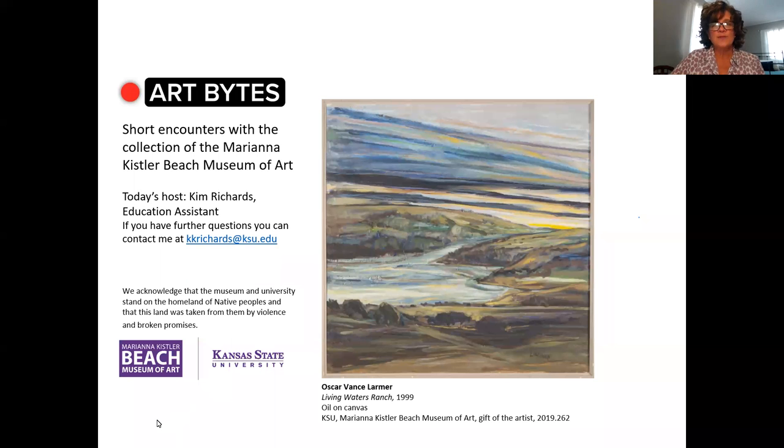Hello and welcome to Art Bites from the Marianna Kistler Beach Museum of Art. My name is Kim Richards and I'd like to share with you today this oil painting by Oscar Limer entitled Living Waters Ranch.